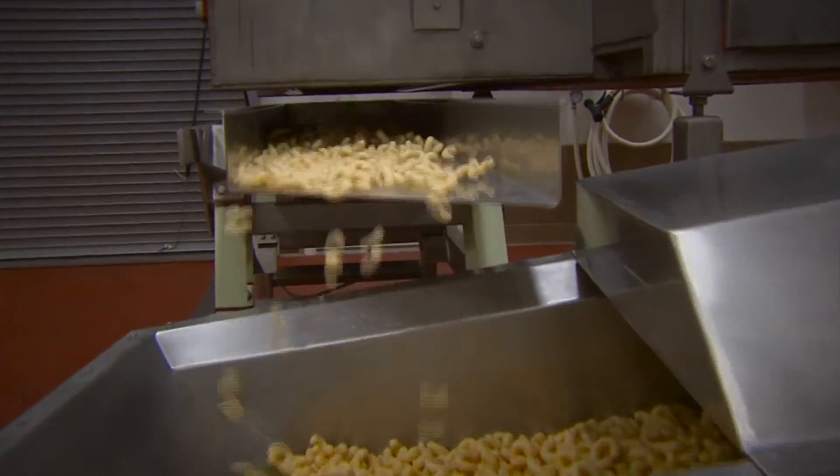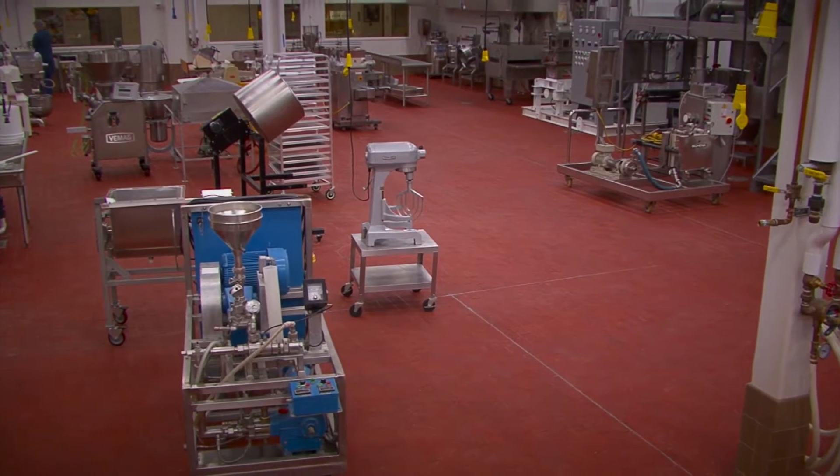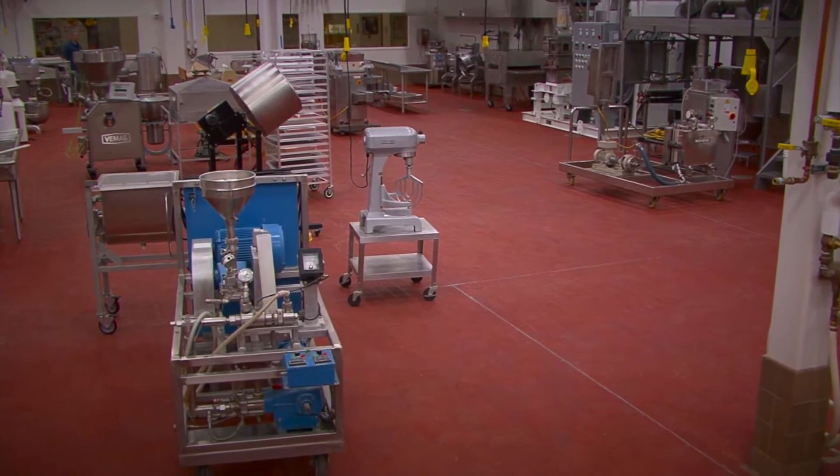The scope of food processing is quite diverse, and so are the equipment offerings in the Food Processing Center's pilot plants.